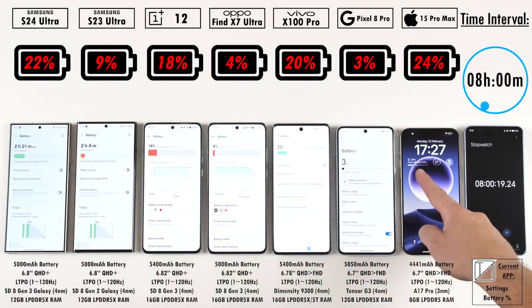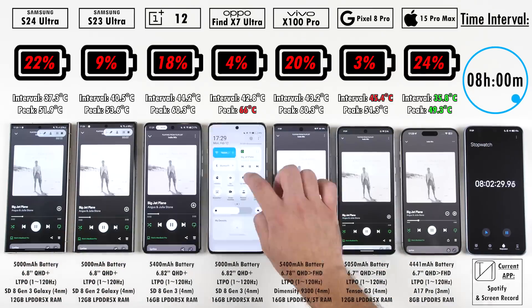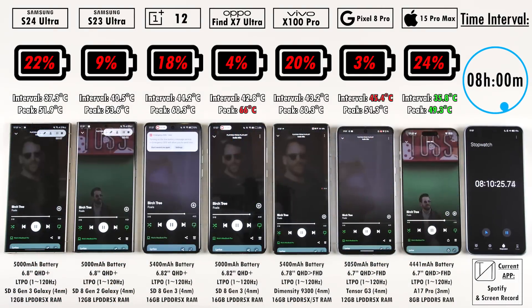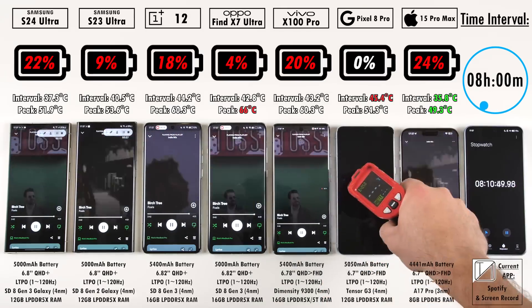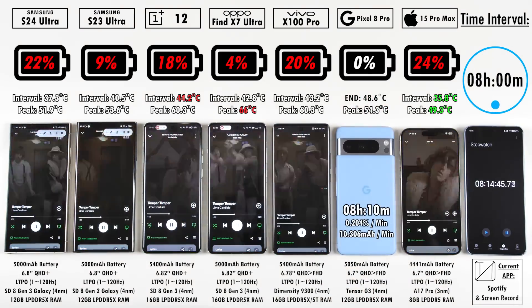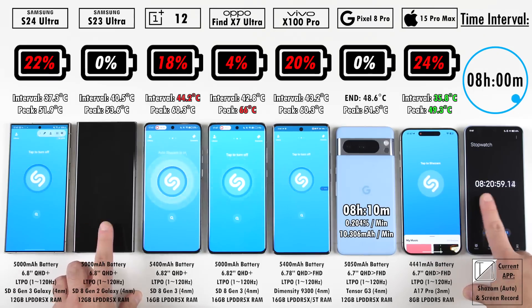At the eight-hour mark, we have 22% on the S24 Ultra, 24% on the iPhone 15 Pro Max now leading the pack, 20% on the Vivo, 18% on the OnePlus, and just 3% on the Pixel — about to knock off. The Pixel 8 Pro ends at 8 hours and 10 minutes. The S23 Ultra knocked off at 8 hours and 21 minutes. The Oppo lasted longer than the S23 Ultra, making it to 8 hours and 27 minutes, and also has the best mAh per minute drain reading.